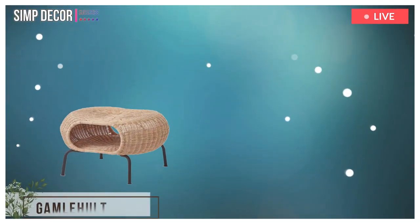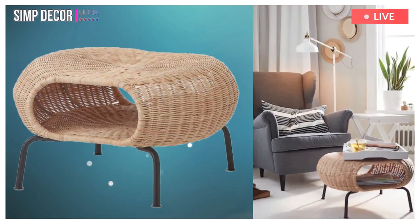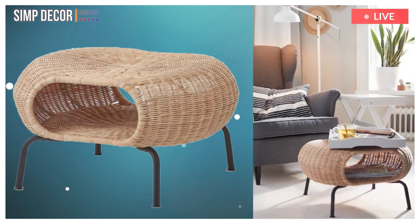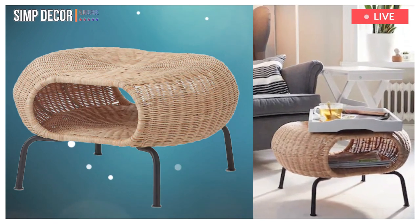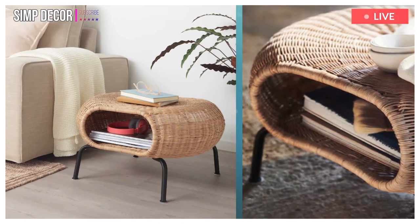1. Gammelholt. Made of hand-woven rattan, a living material that makes each footstool unique. You can also use it as extra seating or hidden storage under the seat. A great way to invite nature into your home.